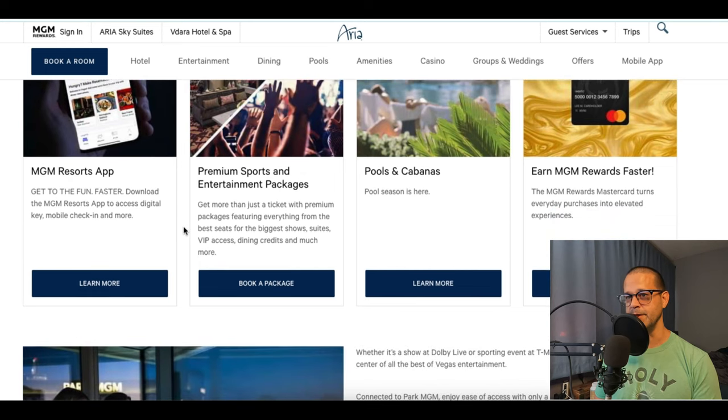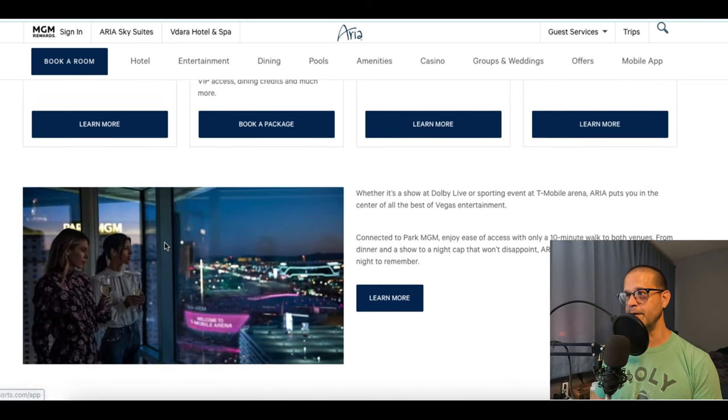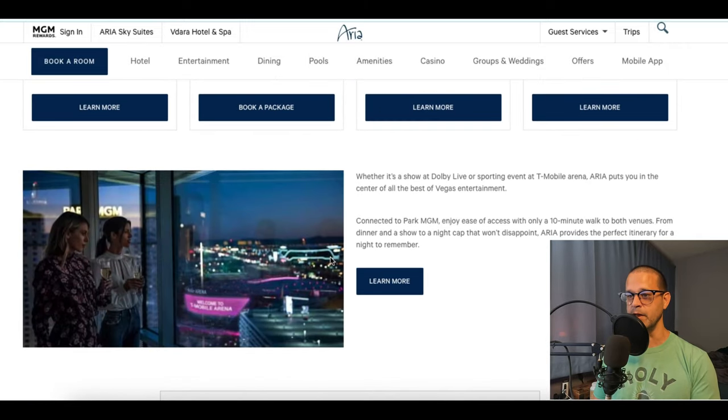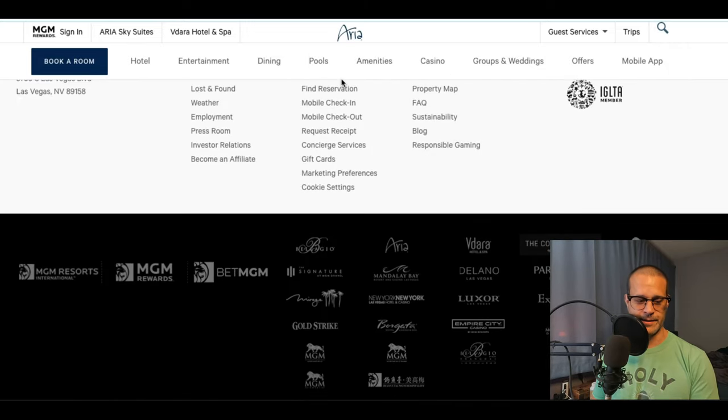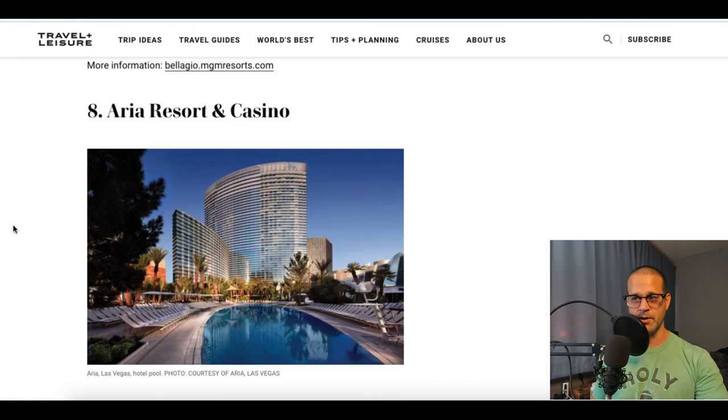If you're into MGM properties, Aria is a really nice hotel. We like going to the dessert bar on the casino floor — if you've never been there, they do awesome coffee and desserts that are really custom-made delicacies.